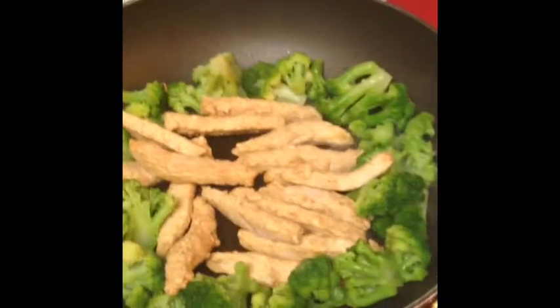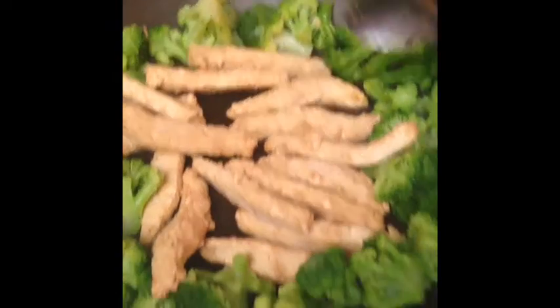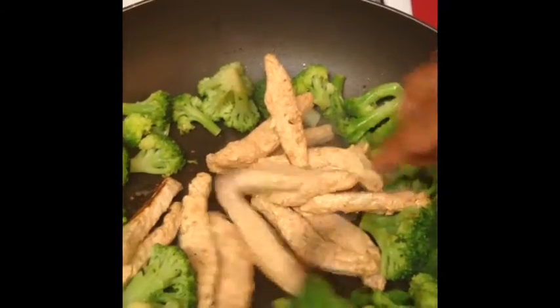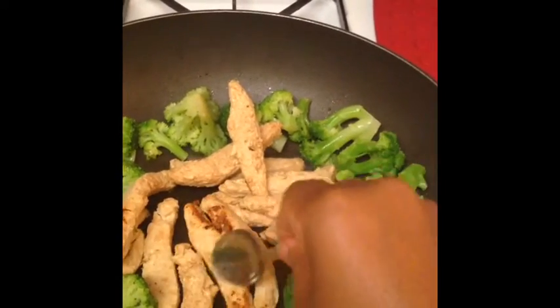So tonight what I'm preparing is this teriyaki chicken. And I mean, doesn't it look like real chicken? It does. But this is from Gardein. So far I've been trying different meatless products from Gardein and they have all been really good.